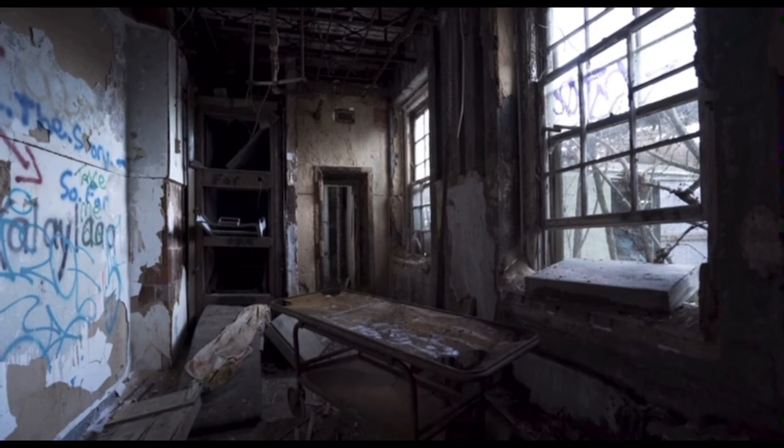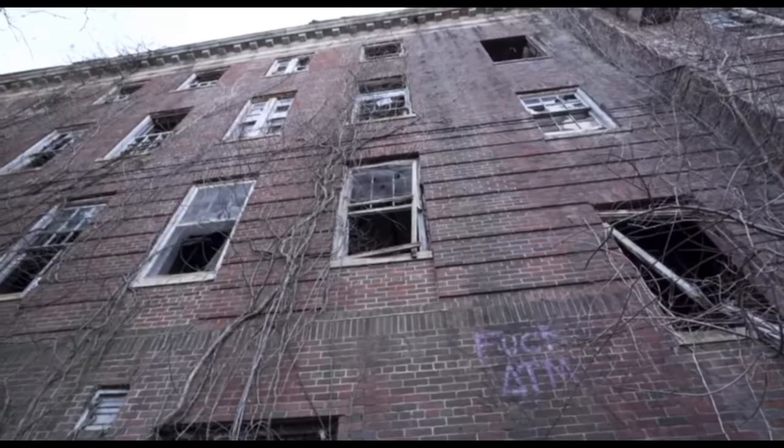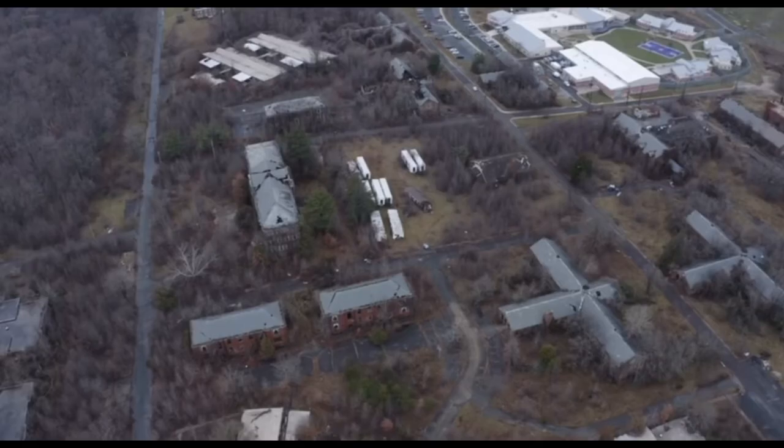Eventually the building became quite overcrowded and living conditions became intolerable. After multiple investigations and a couple of deaths, it was finally shut down in 1991.